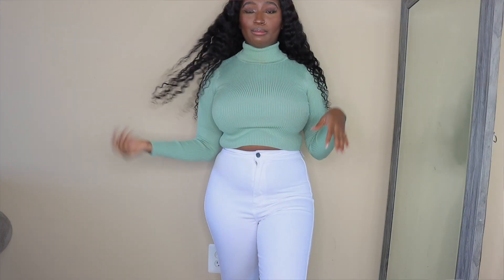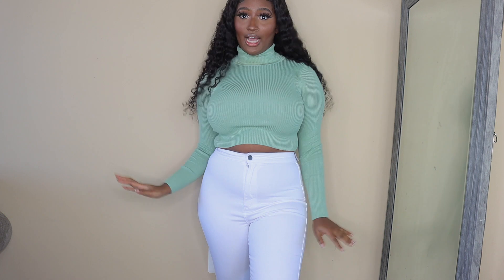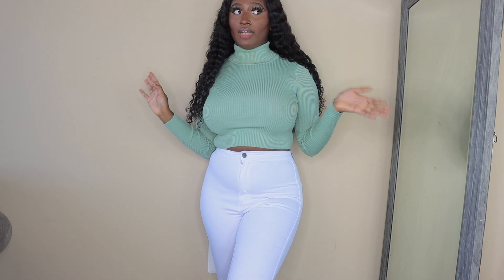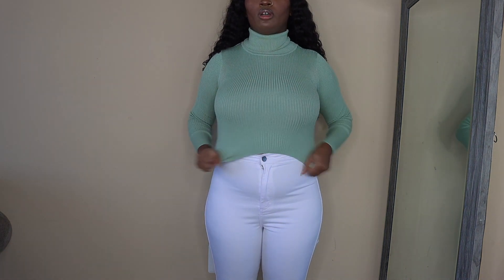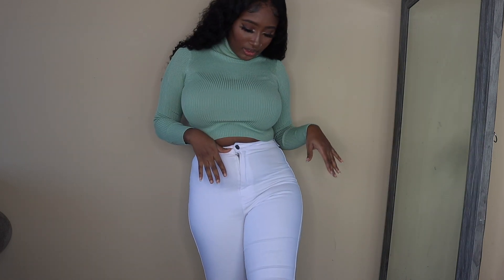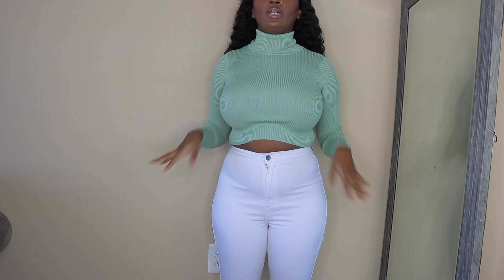Moving on to the next piece — this sweater. I really like the color, that's mainly why I got it, and because it's a turtleneck. It's winter time and I love turtlenecks — if I could wear them in the summertime I would too. It also stretches, so a size small works well. I also got these white pants and I really like them — they're really stretchy. I don't own any white pants so I decided to get a pair.